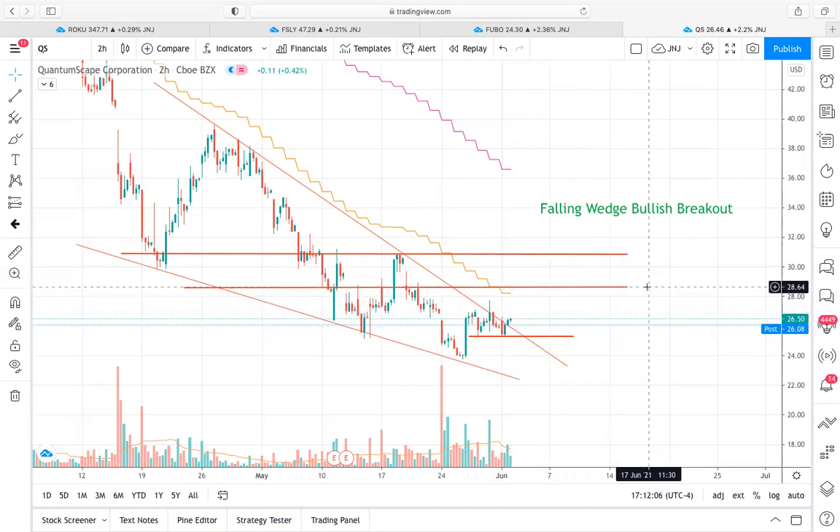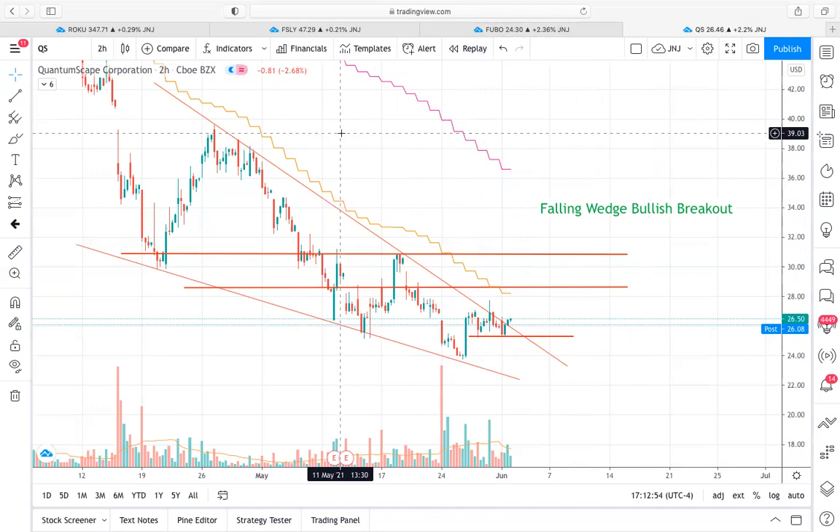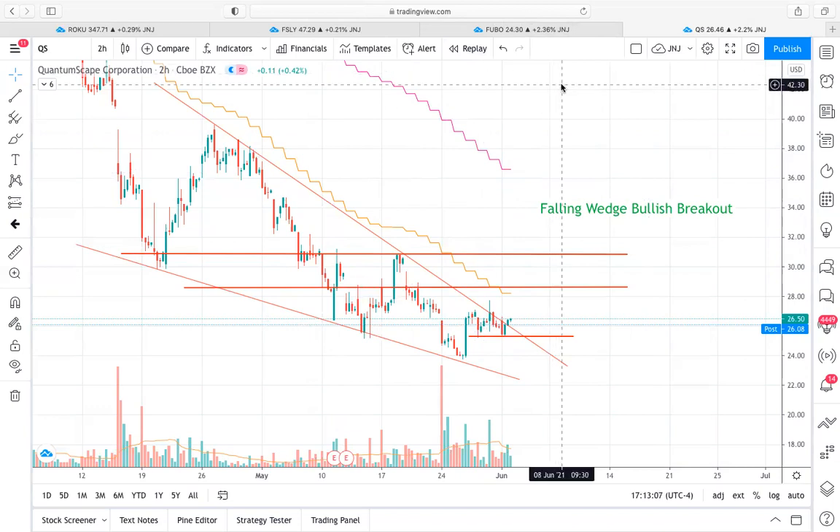I think this is a really high quality setup with good potential reward for the risk taken. I like the setup in QS and I definitely like the setup in Roku. I don't think there are really too many strong risk-to-reward trades you could make in Fubo and FSLY, as patterns have either played out or are in the midst of playing out. So if you guys have any questions, please feel free to leave a comment below or message me in the server. Thank you guys so much for joining, and I hope you have a great day. Thanks, bye.